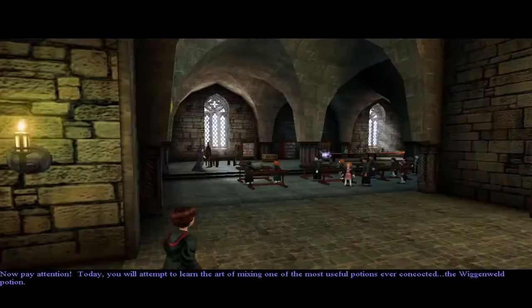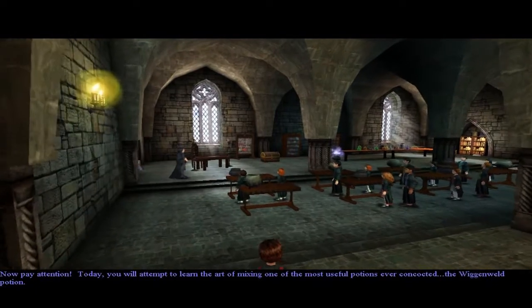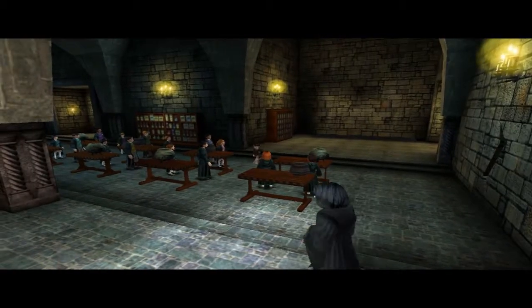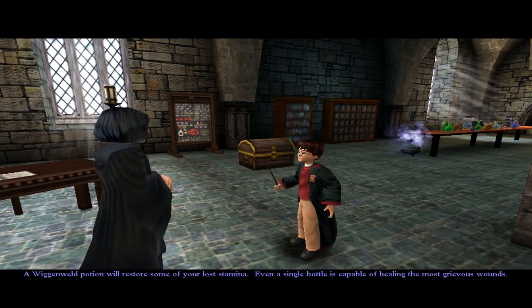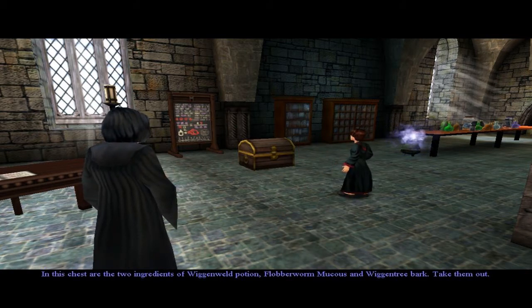Now pay attention. Today you will attempt to learn the art of mixing one of the most useful potions ever concocted - the Wigan Weld. Oh, Potter, you have just volunteered to show the rest of the class how this is done. Get up here immediately. A Wigan Weld potion will restore some of your lost stamina. Even a single bottle is capable of healing the most grievous wounds. In this chest are the two ingredients of Wigan Weld potion.